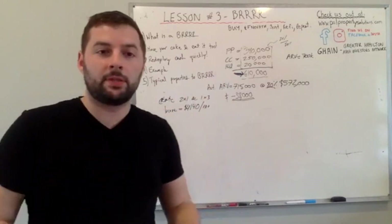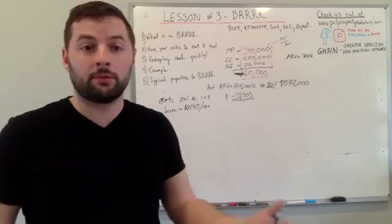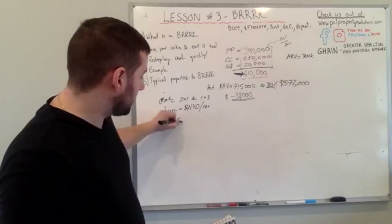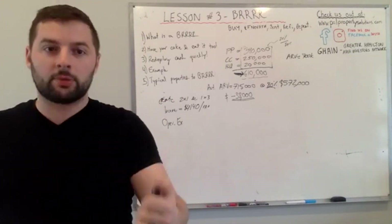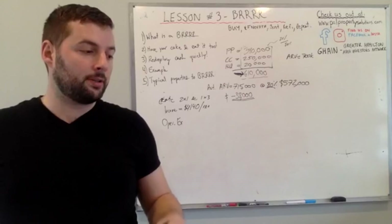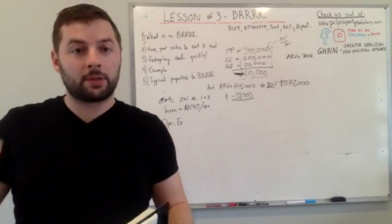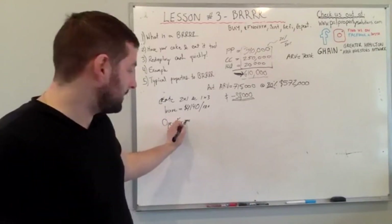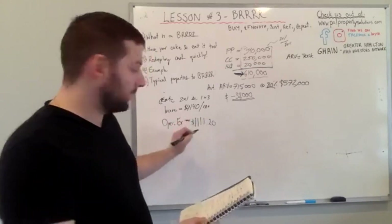The breakdown: the three-bedroom brings in $1,690, one of the one-bedrooms is $1,350, and the basement is $1,100 — totaling $4,140 per month from rent. Now for operating expenses — if you want to know what those are, check yesterday's video. They include property management, property taxes, any utilities we pay, and rentals like a hot water tank. Our total operating expenses on this project come out to $1,111.20 per month.